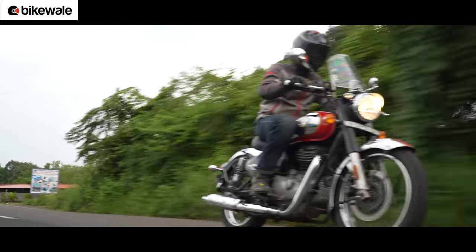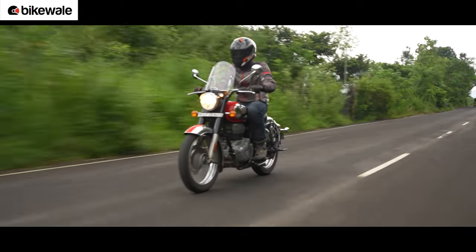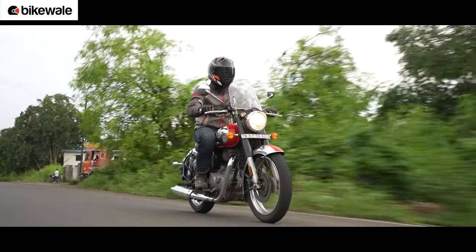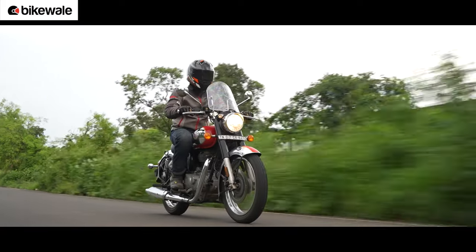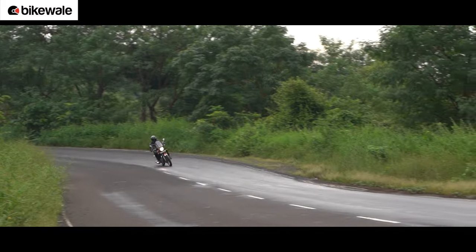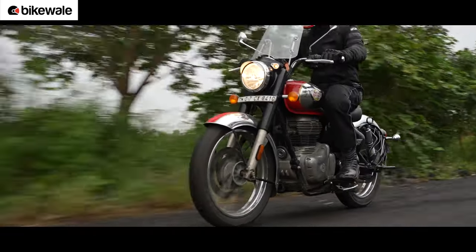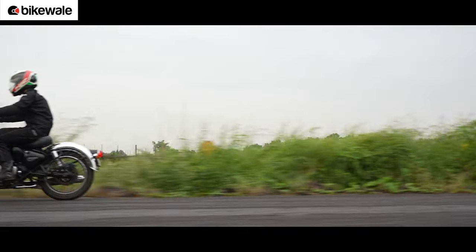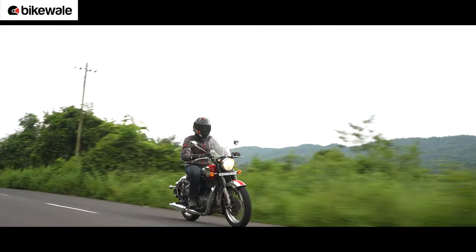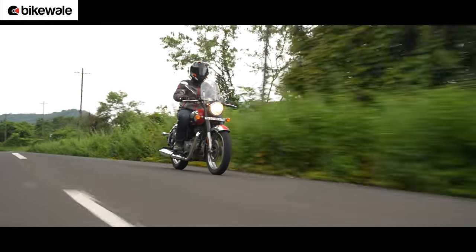The Classic, on the other hand, is powered by a longer-stroke engine which favours a more relaxed and relatively lazier performance. While there's a decent pull from the low end to mid-range, it doesn't like to be revved hard like the Bobber. While it can easily do 100-110 kmph on the highway, the journey to those speeds is comparatively slower and overtakes need to be planned. However, the Classic is almost free of vibrations, even while cruising at high speeds.